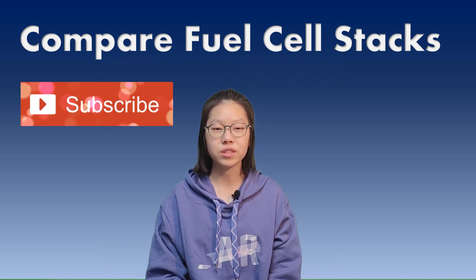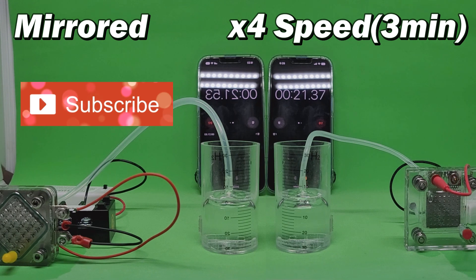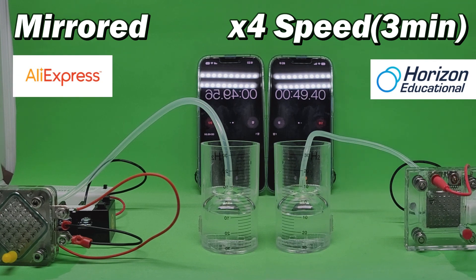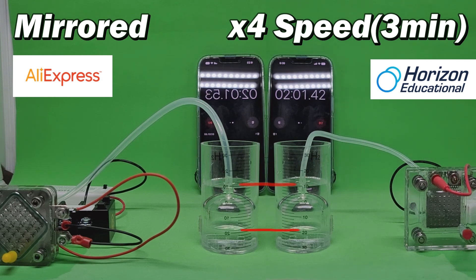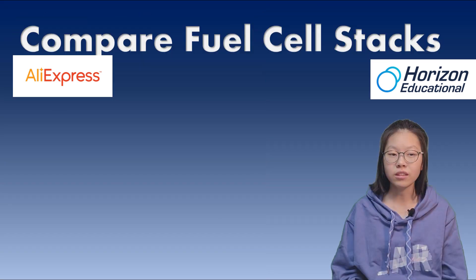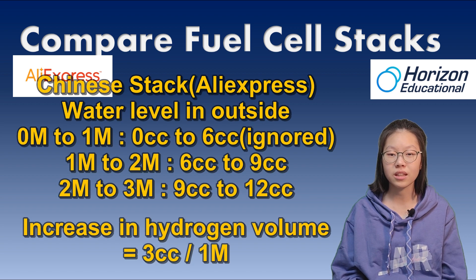This time, I will compare it with a Chinese Ryusoul Star. At the end of 3 minutes, the inside water level is about 26 and the outside is 12.